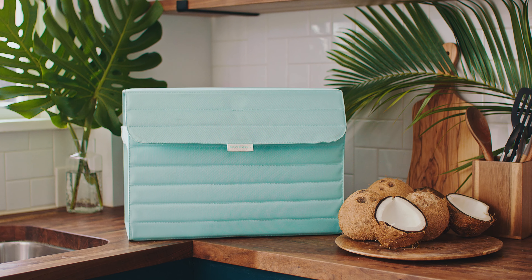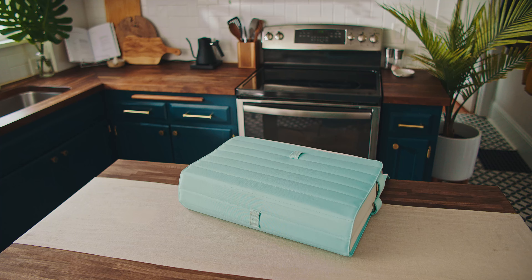Introducing the Nutshell Cooler, a sustainable, collapsible cooler made from coconuts.